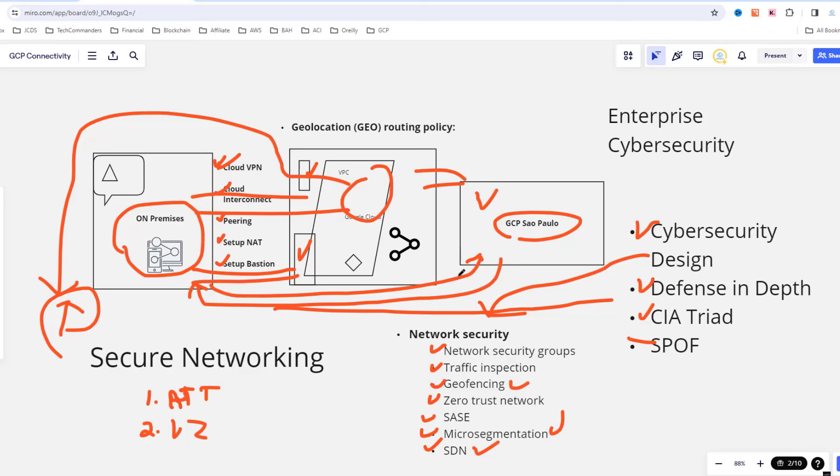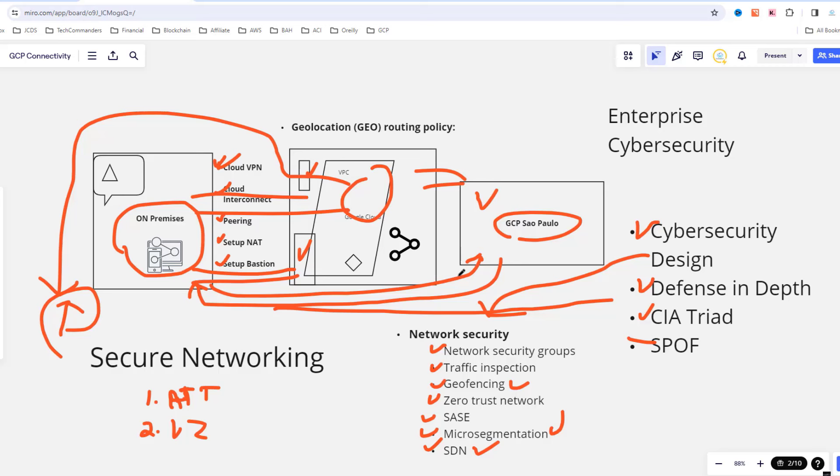Welcome to Module 2, Security Operations. In this module, we want to discuss what cybersecurity operations is, dive into incident response, talk about what a security operations center is, discuss some of the roles that participate in a SOC, explain what security information and event management is and how it enables organizations to respond to issues quicker, and cover threat hunting and vulnerability management.